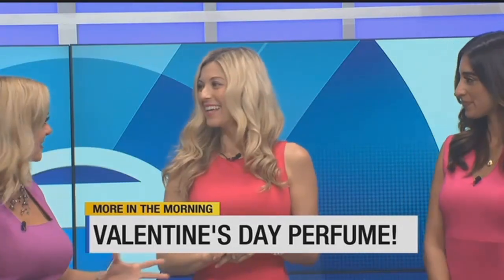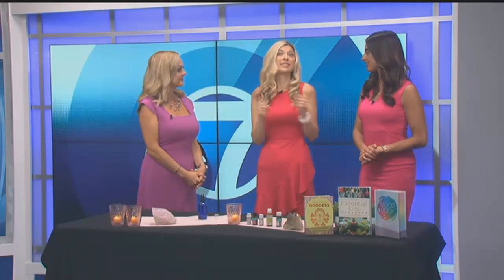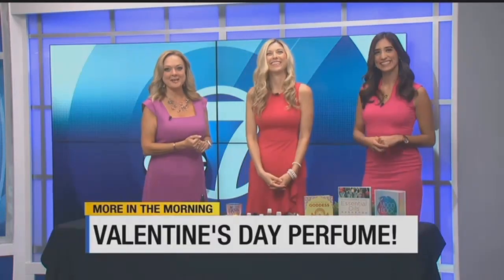If you'd like to see this or make it yourself, you can go to amyleemercury.com, where you can get all of the recipes done here on More in the Morning, plus Amy's number one tip for jump-starting your holistic health, and many other things. The recipe will also be available at abc-7.com.